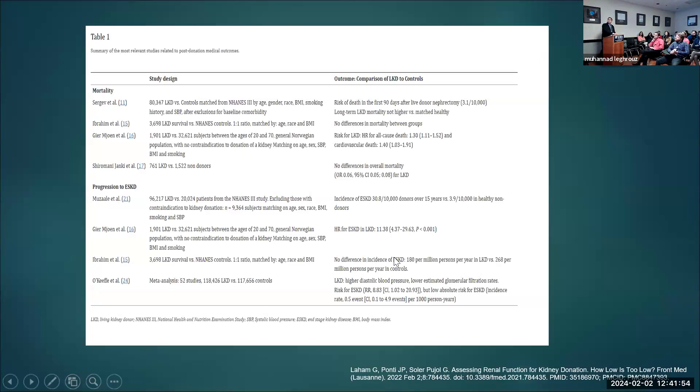Summary of papers reviewed: for mortality, only the Norwegian study showed increased mortality, and that study had significant methodological problems. Otherwise, there was no difference in mortality in the other studies. For ESRD, as discussed, the relative risk was anywhere from five to eight in the US population.